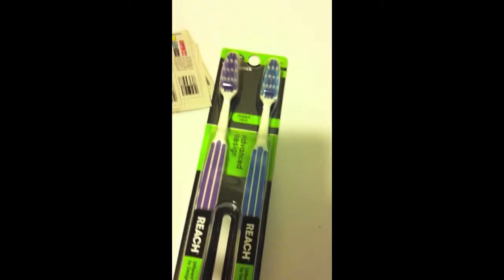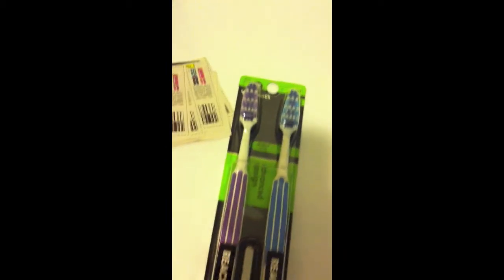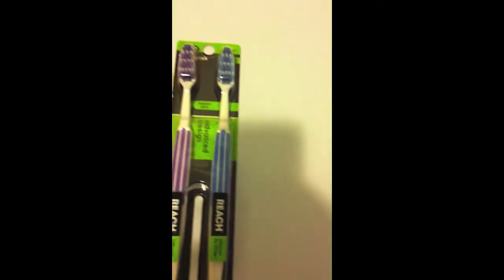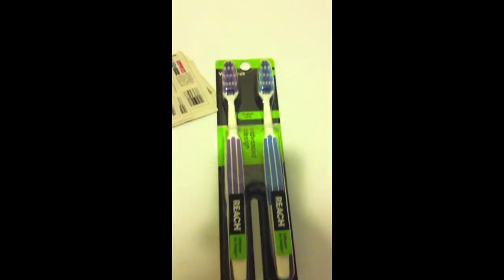A lot of people are getting these. I can only find like one or two in each of the Walgreens that I go to. Hopefully when they get a truck — they're getting trucks like on Wednesdays or Fridays — I'll be able to get some more of these. So if you don't know about this deal, these are absolutely free with your rewards and a coupon. I will see you later.